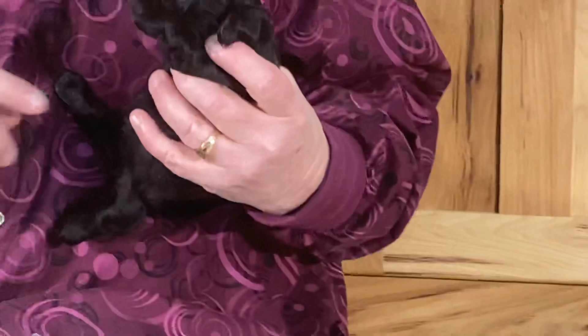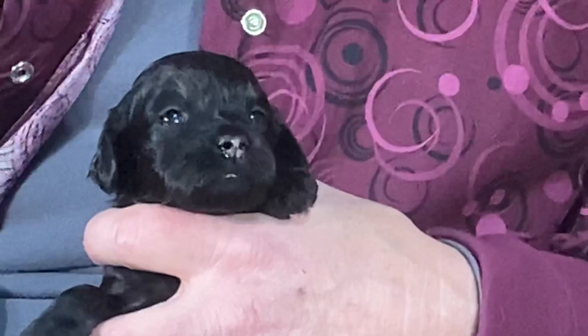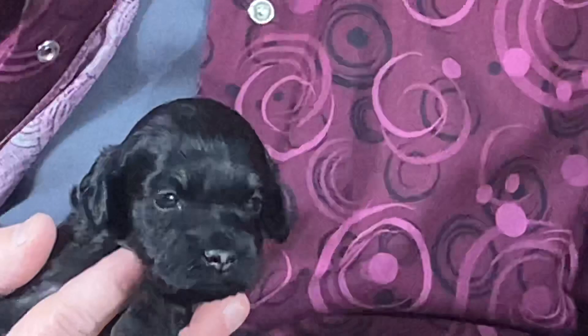This is the little black female — she was the little teeny one in the bunch. Let me weigh her: one pound four ounces. She's got this little fat belly. She's doing really, really good, no issues at all. Eyes are open, nice big bright eyes.